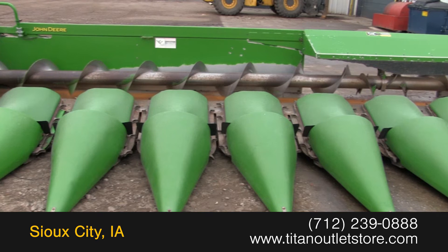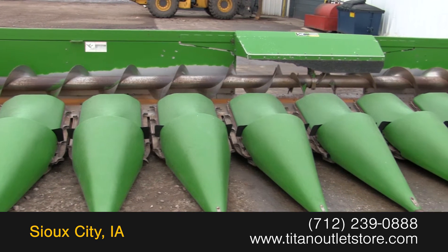Hey guys, it's Chad again at Titan Outlet Store of Sioux City, Iowa. Today we've got a 2005 John Deere 1293 corn head — it's a 12 row 30 with contour. If you need more information about this head or anything else, just give us a call here at Titan Outlet Store.